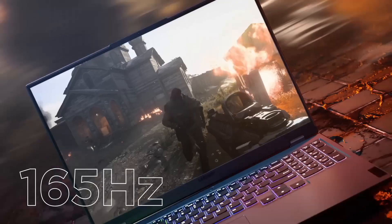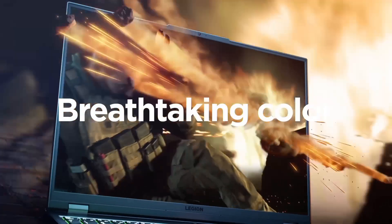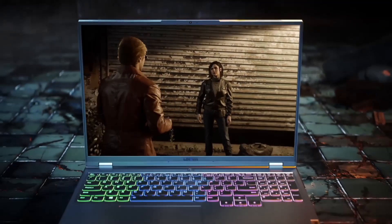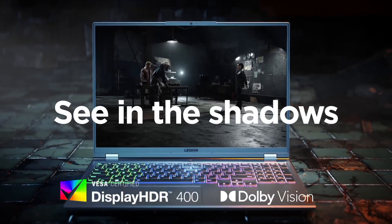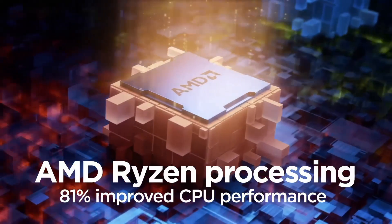Whether you're a casual gamer or a competitive esports enthusiast, the Lenovo Legion 5 combines powerful hardware, intelligent design, and thoughtful features to meet the demands of modern gaming, making it an ideal choice for those seeking a high-performance gaming laptop.